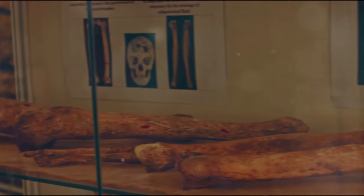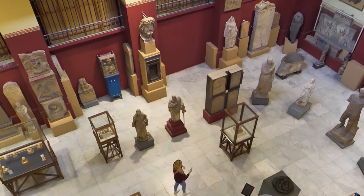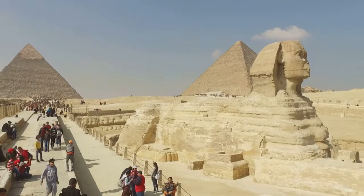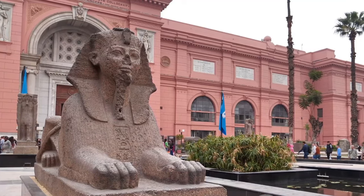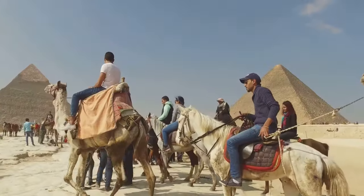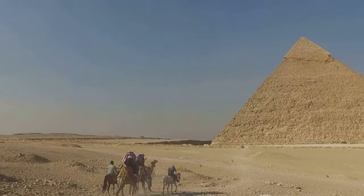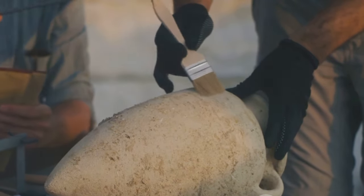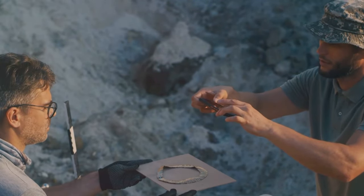Our exploration of the ancient pyramids is not just an academic exercise — it's a journey into the past, a quest to understand the wisdom of our ancestors, and a responsibility to share that wisdom with the world. Public engagement and education are critical components of this process. By making the wonders of the past accessible to all, we can foster a greater appreciation for our shared history and inspire future generations to continue the quest for knowledge. Outreach initiatives play a crucial role: interactive exhibits, engaging documentaries, and immersive virtual reality experiences are just a few examples of how we can bring the past to life.